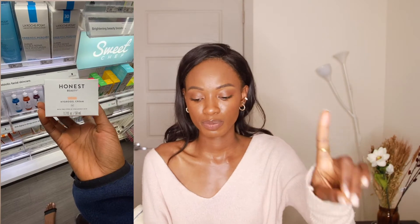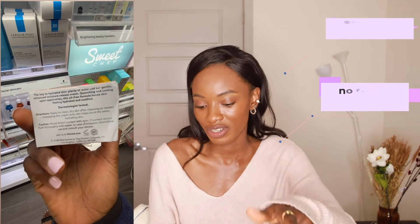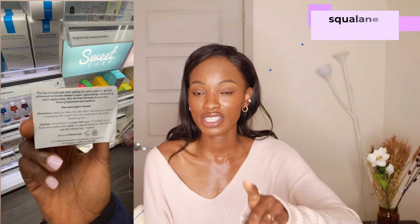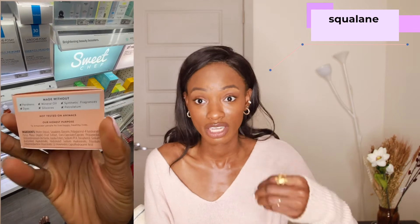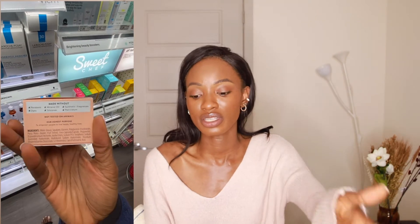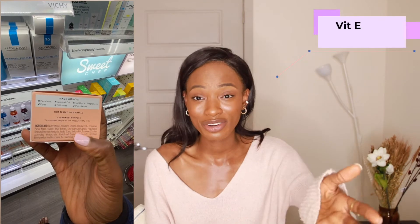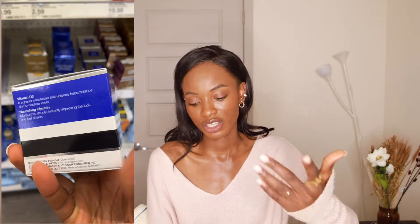Moving on to moisturizers for dry skin, I'm recommending three for different reasons. The first is the Honest Beauty Hydro Gel Cream, retailing for $20, with no fragrance. It has squalane, which is a great emollient that covers the skin barrier to lock in moisture — since we're using a lot of hydrators like hyaluronic acid for this skin type, you need something to lock that in. It also has vitamin E and hyaluronic acid that holds up to 1,000 times its weight in water.